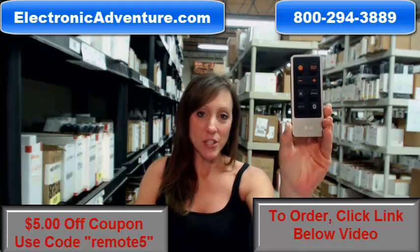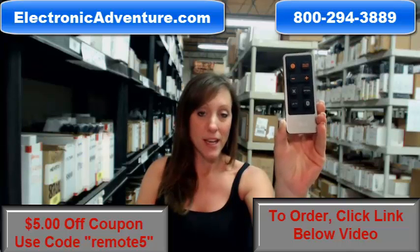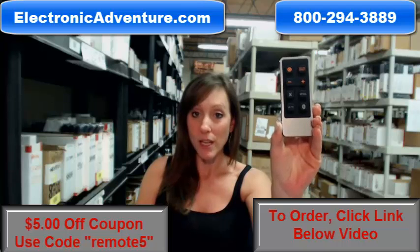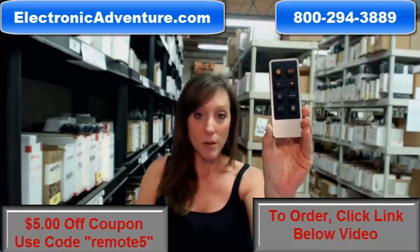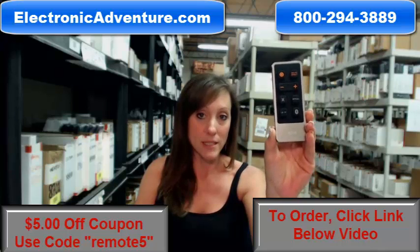Hey, I'm Stacy with ElectronicAdventure.com, and if you're in the market for a new LG remote control, you've definitely come to the right place. Did you know we stock over 300,000 new original remote controls? They're not used and they're not refurbished. And what's great about our remotes — they work straight out of the package, so no coding or programming is necessary.